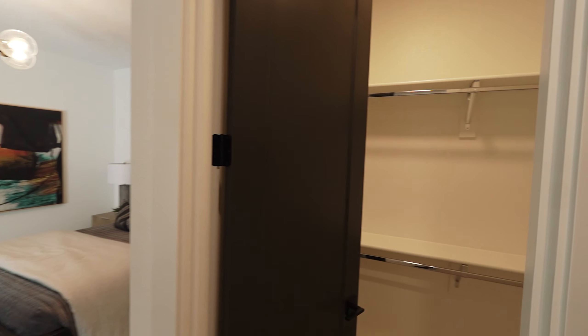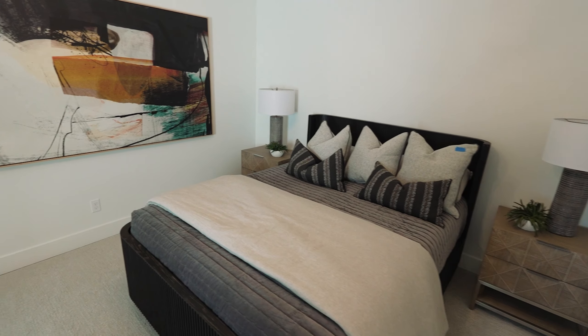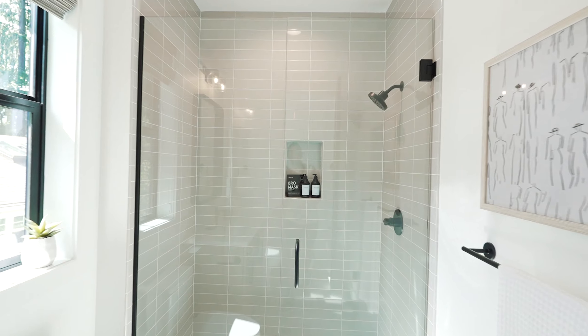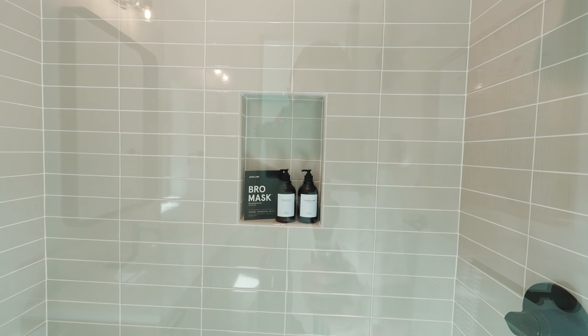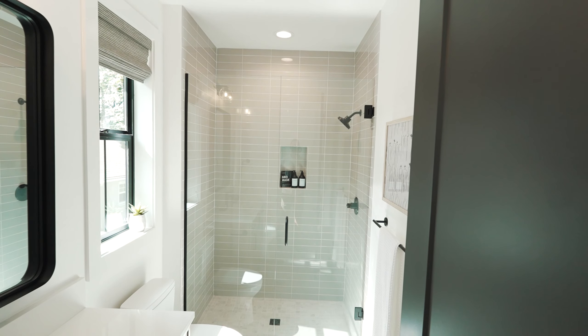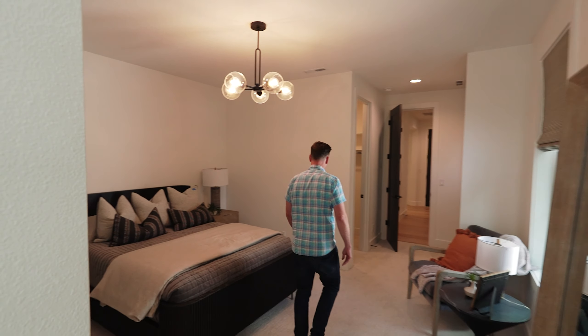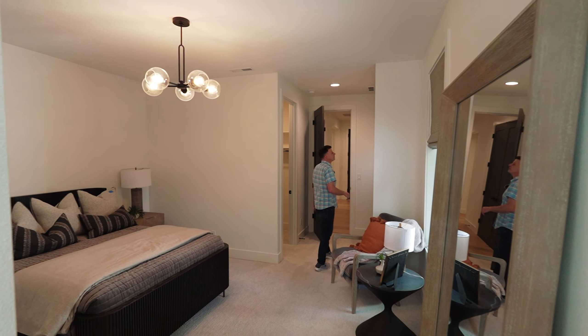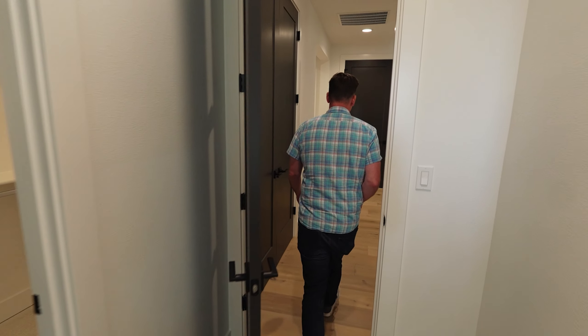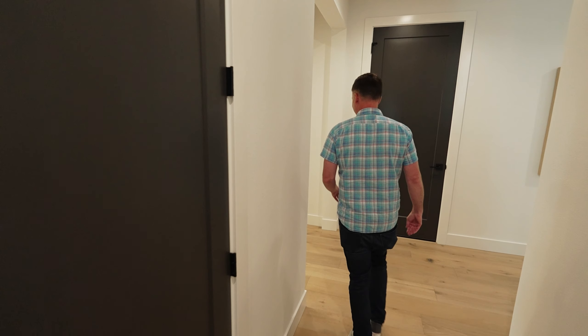Down here another guest suite — it just goes and goes. Big old closet, enough room for a king bed. Another big tile shower with natural light, full-height tile. This is a really cool, unique room — I like the design of it.